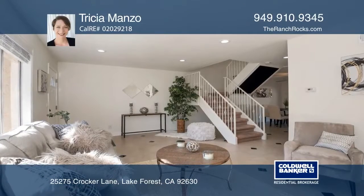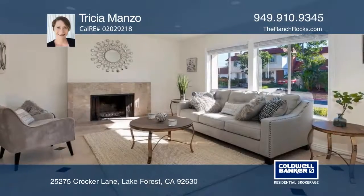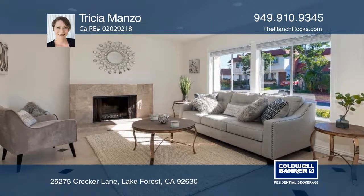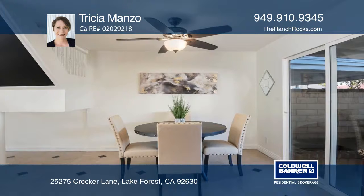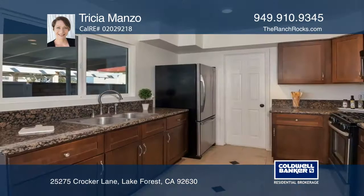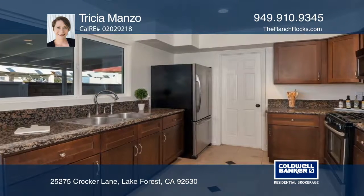This beautiful four-bedroom, two-and-one-half-bath Lake Forest home offers grace, space, and an attached two-car garage. The living room includes a cozy fireplace and recessed lighting throughout the downstairs.